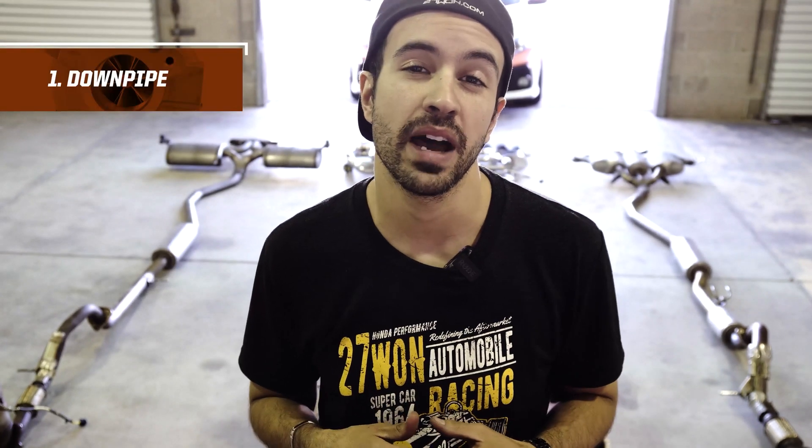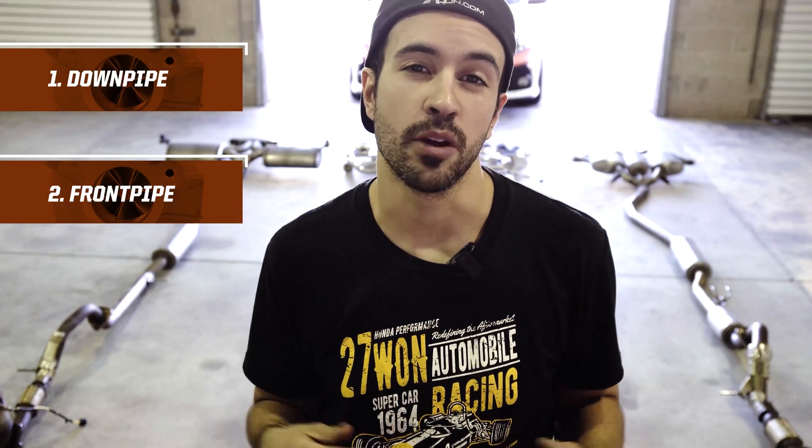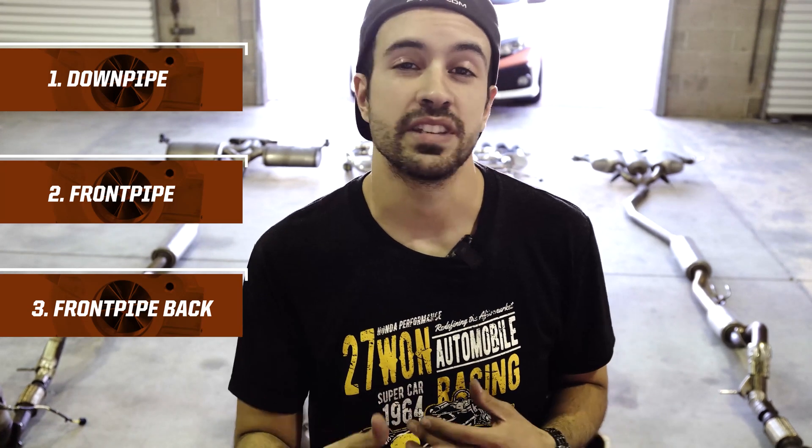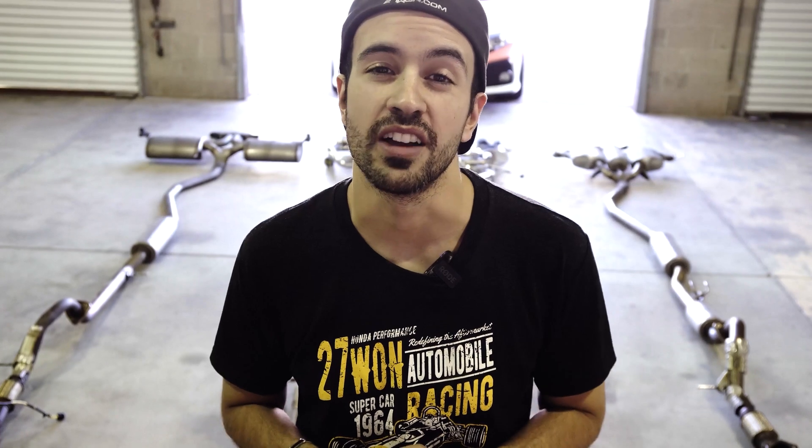To wrap it all up: the exhaust system breaks down into three key components — a downpipe, a front pipe, and a front pipe back. Working with 271, you can buy all of this at once or piece it together modularly as you grow your build. I hope you found this video informative and now understand the exhaust terminology we and others in the industry use, making it easier when it comes time to upgrade. If you've got questions, leave a comment below. My name is Vincent — thanks for tuning in, we'll catch you guys next time.